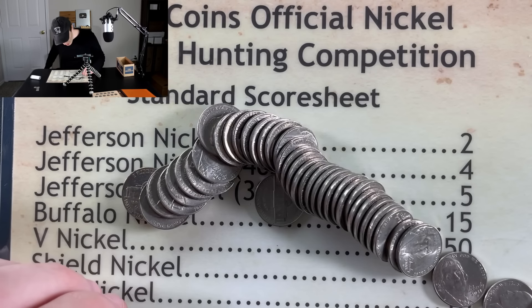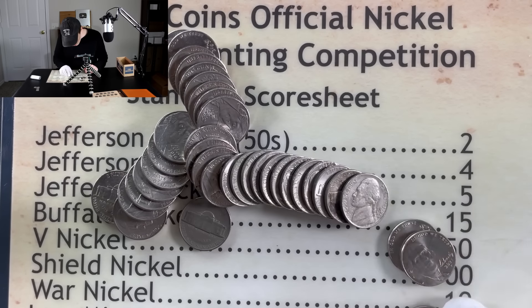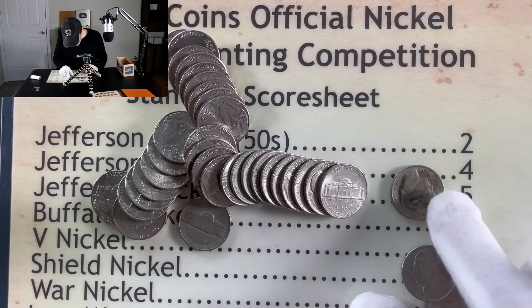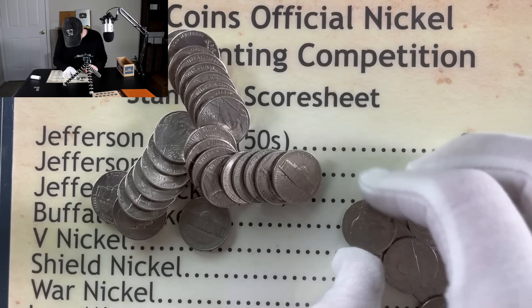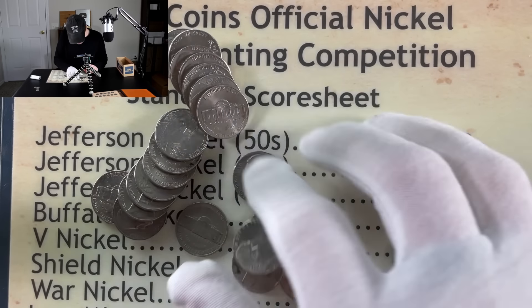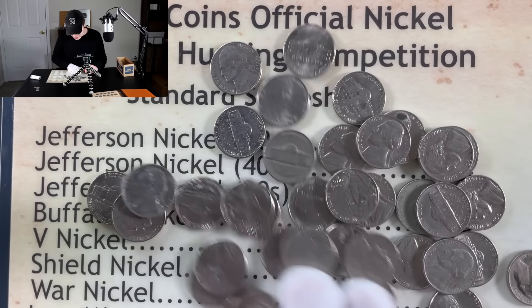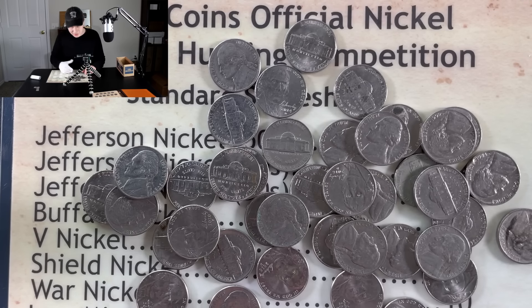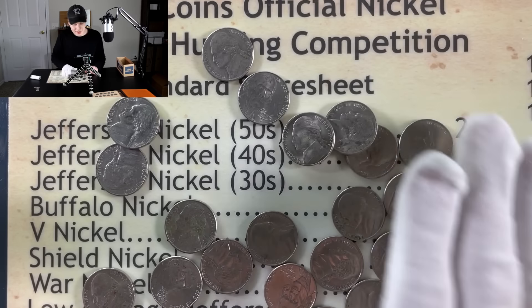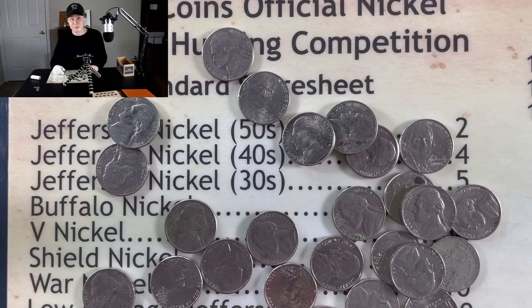Let's see what's going to be in roll number three and see if we can keep our streak of finds going. Just a brief check here — I'm not seeing too much. This might be our first roll of the hunt without anything in it. Looks like roll number three is a dud, so moving on to roll number four.